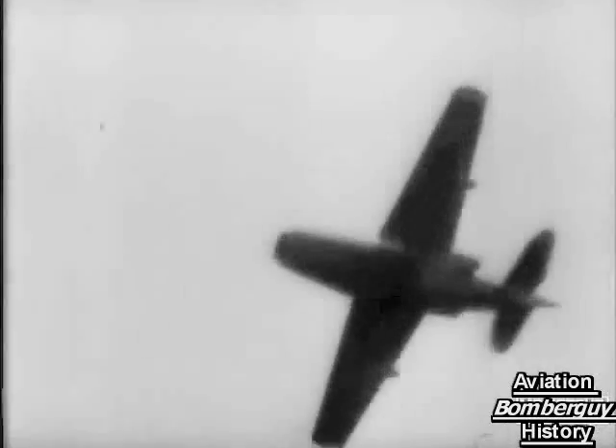Flown by test pilot Geoffrey Tyson, the aircraft — the first of its kind in the world — apparently gave an excellent performance.